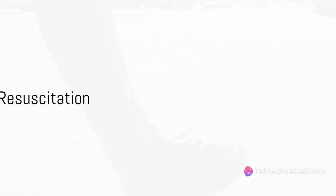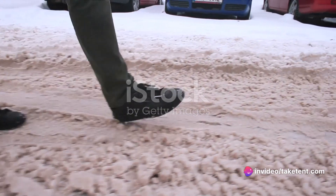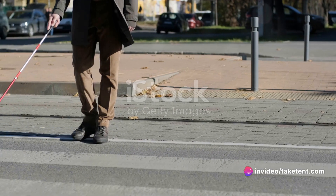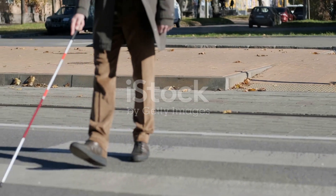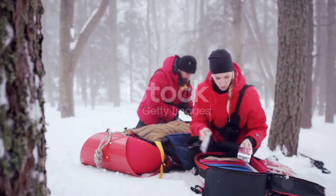A simple sobriety test can also help gauge hypothermia. Try having the person walk a straight line heel to toe. If they're unable to do so, it's likely that the hypothermia has progressed to the profound stage.